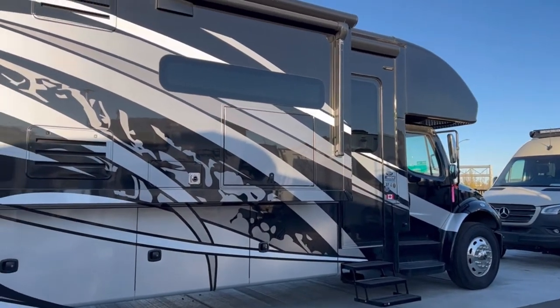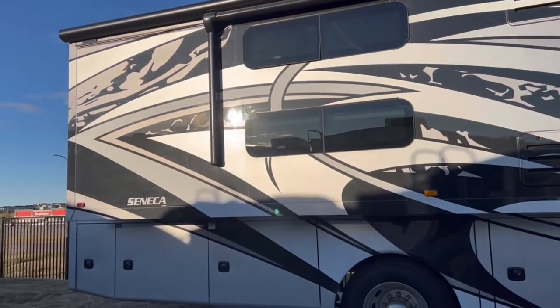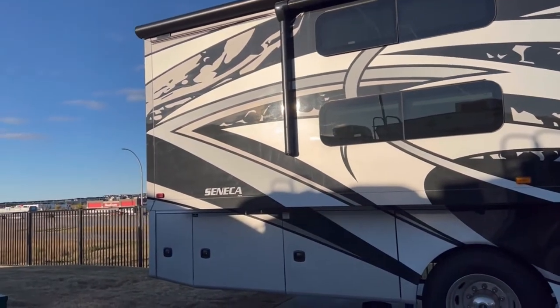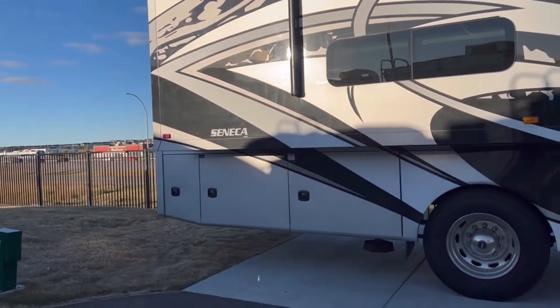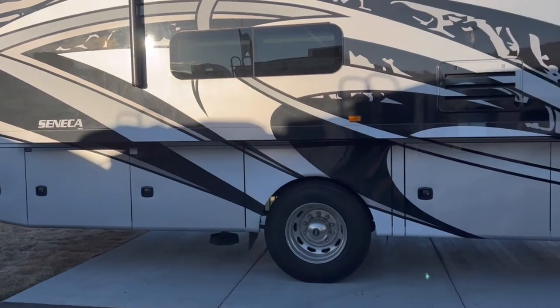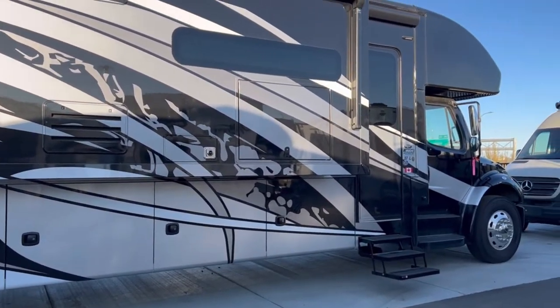It comes with Sachs shock absorber upgrades — large diameter tube designs, a pair of gas and hydraulics to resist heat and pressure while independently adjusting to changing road conditions. All in all, I've driven these a lot and they are nice.